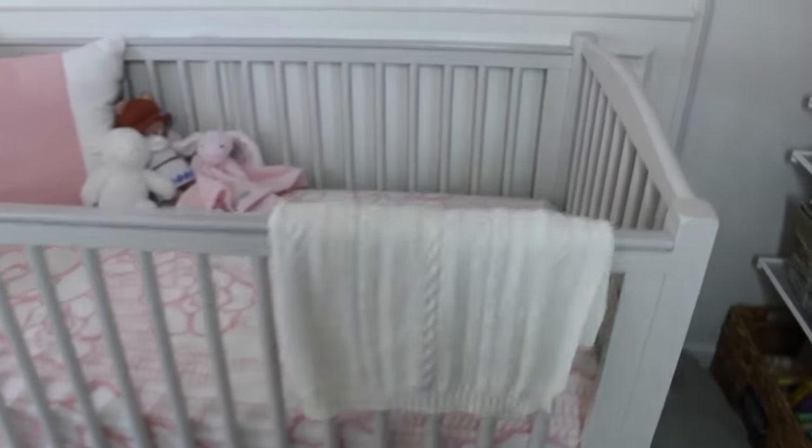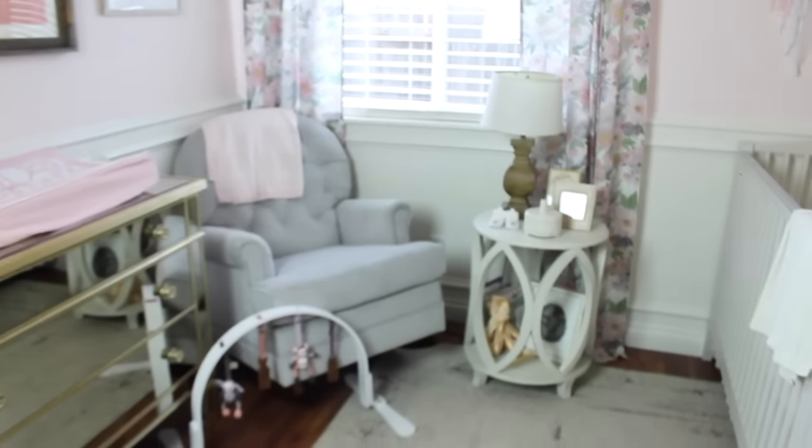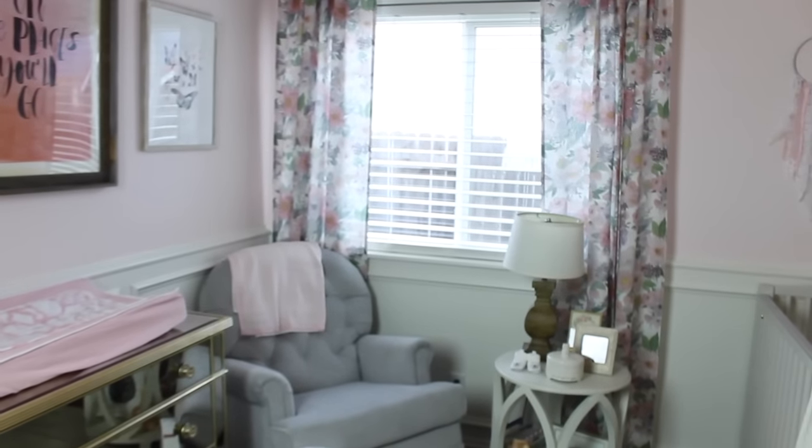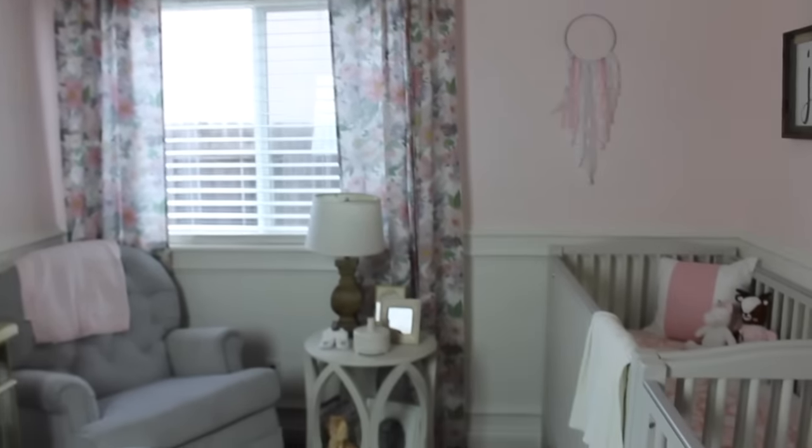So that is everything! Thank you guys for being patient and waiting for me to film this video — I know it took a while, but I wanted to wait till the girls were born. That is their room — it's so precious and I love it. It's my favorite room of our whole house now. Thank you guys so much for watching. Make sure to subscribe to my channel if you haven't yet, and I will see you guys very very soon. Bye!